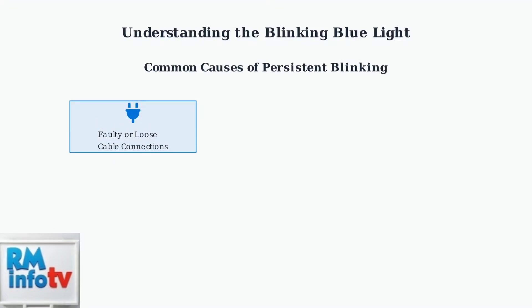When the blue light won't stop blinking, there are several common causes you should be aware of. The first common cause is faulty or loose cable connections — make sure all cables are securely connected to both your modem and wall jacks. Second, there might be internet service outages or maintenance happening in your area that prevents connection.